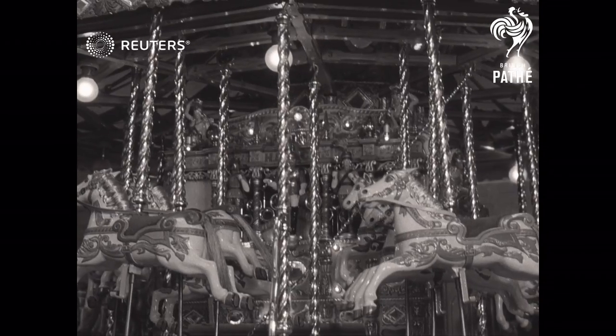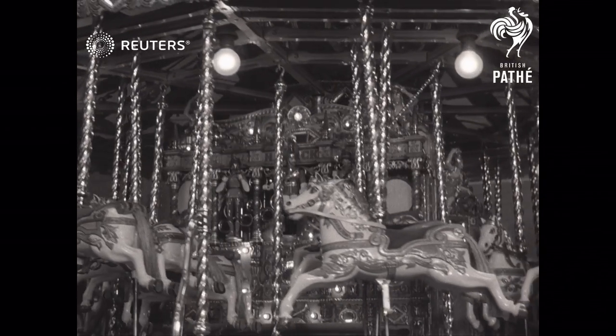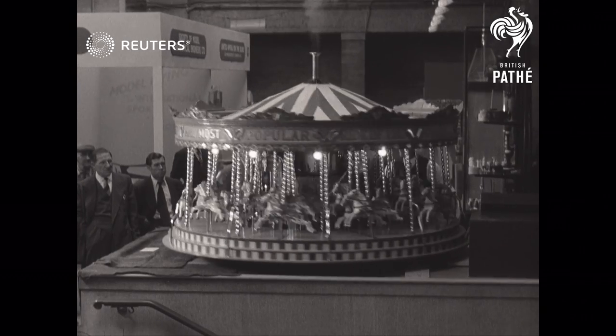And the creator of this steam-driven fairground roundabout, that took 9,000 hours of spare time work to construct, gained the premier award: the Duke of Edinburgh Trophy.